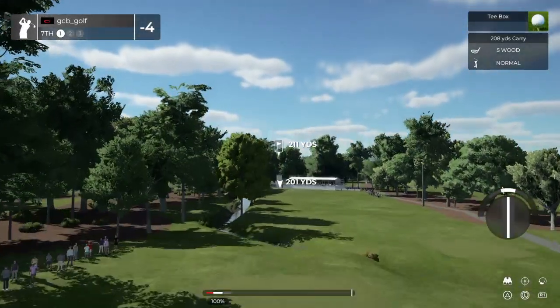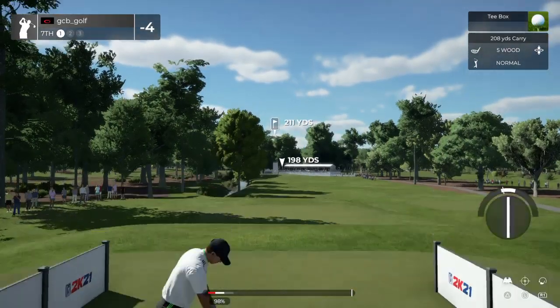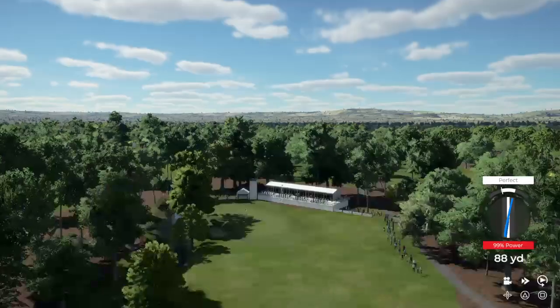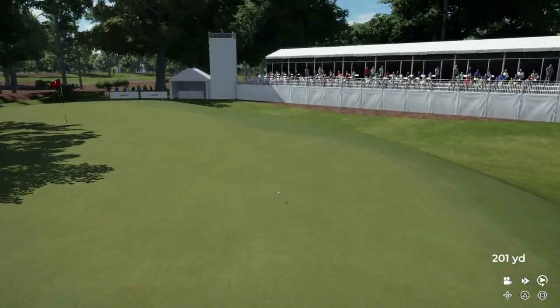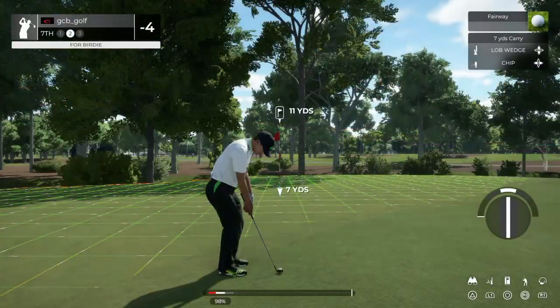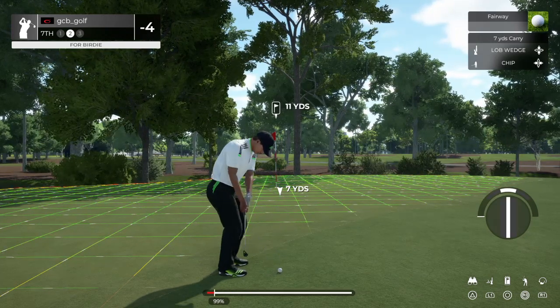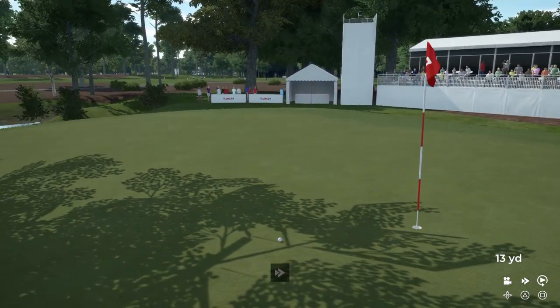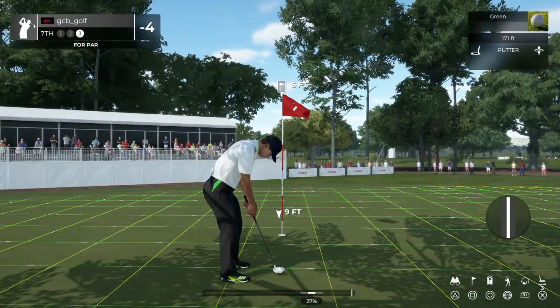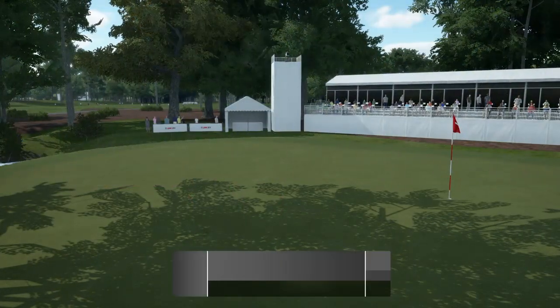And the seventh hole is upon us. Nicely done, playing a little draw shot. Maybe we can get a kick left here. That approach kind of missed the mark a little bit. Five feet to the cup from here. This putt's tracking. Nicely done. And that will keep you at four under par.